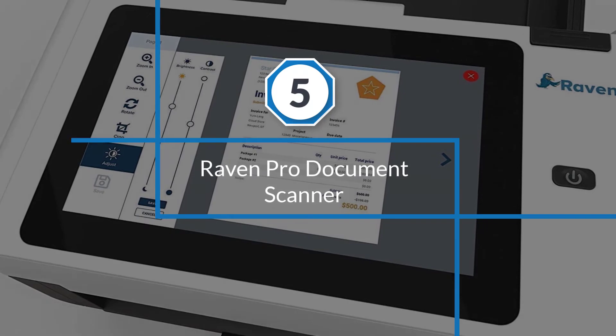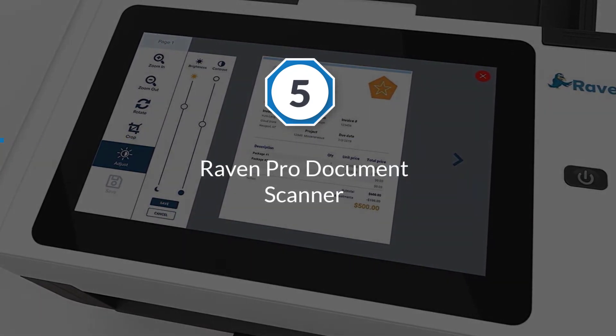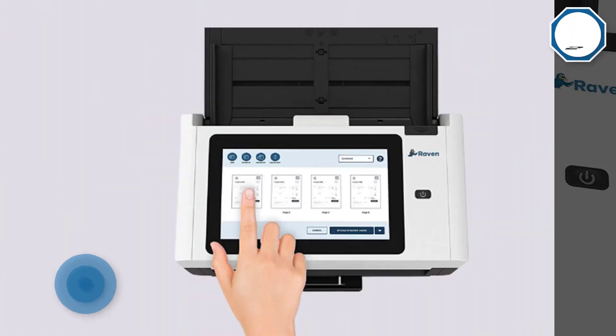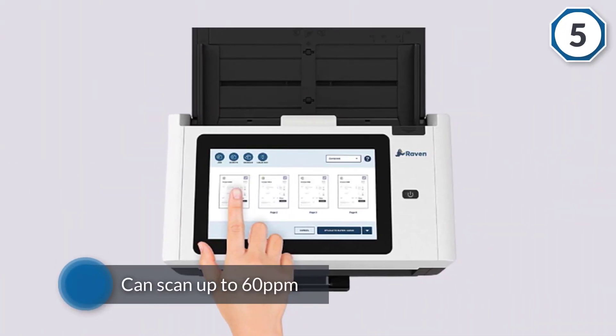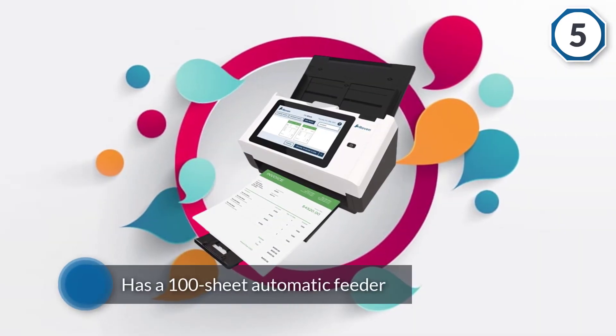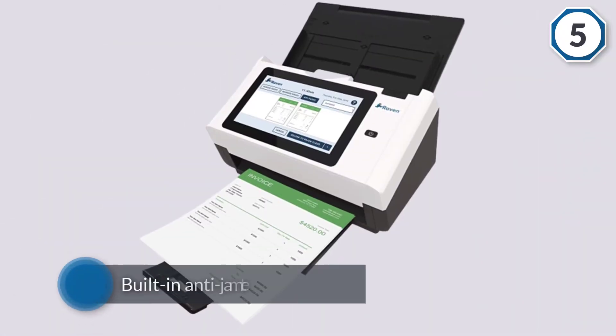Number five: the Raven Pro document scanner. The Raven Pro can scan up to 60 ppm and has a 100-sheet automatic feeder as well as built-in anti-jam technology. The 8-inch touchscreen lets you choose a resolution from 200 to 600 dpi, and select single or duplex scanning.